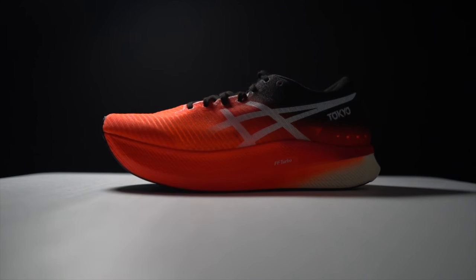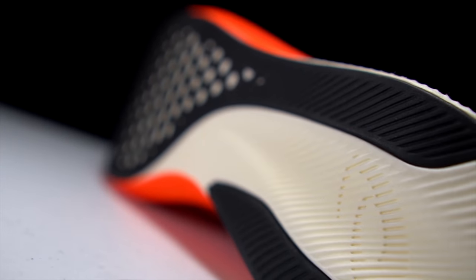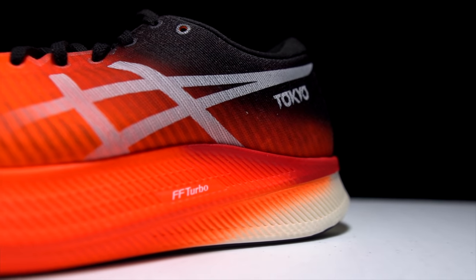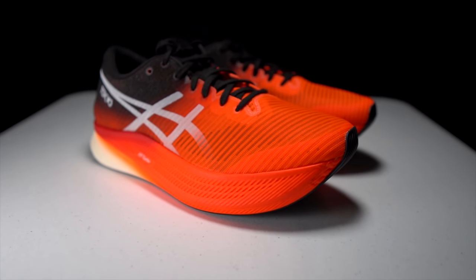This is it — the Sarah Hall prototype that we've all been waiting for. But is this the super shoe that we've all been hoping for? Let's take the Asics Metaspeed Sky for a run and find out.